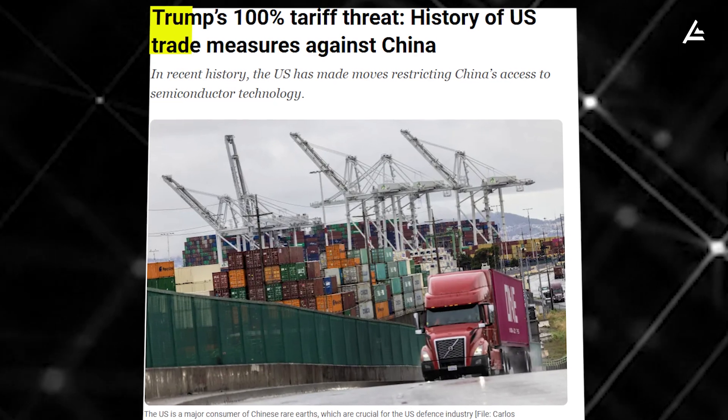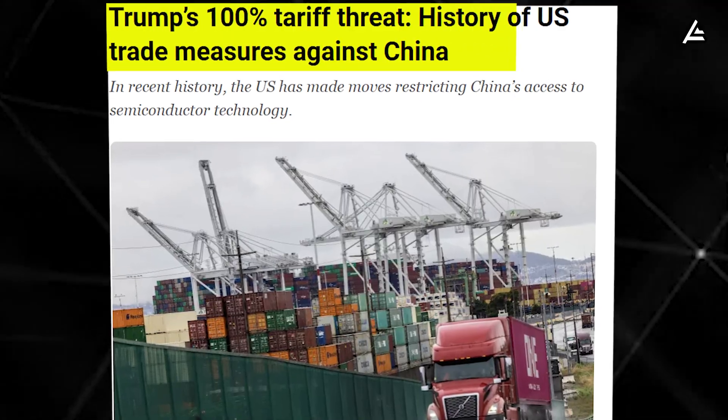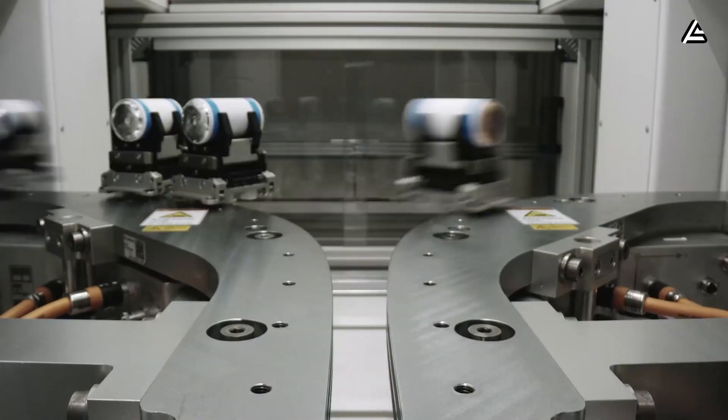Just three days ago, Trump hit every rare earth coming from China into the U.S. with an additional 100% tariff. Right now, there are a lot of moving pieces in the supply chain for Tesla's insatiable battery demand.